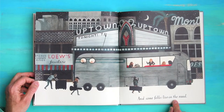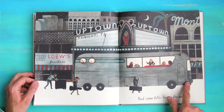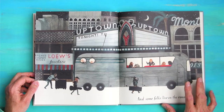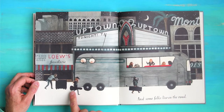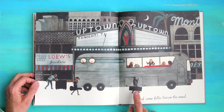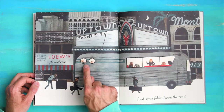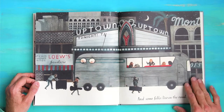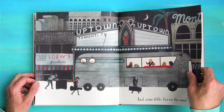And some folks live on the road. This long bus looks like it just got back from a trip or is about to leave on a trip. What do you think those are — instruments, maybe? Or clothing? I bet those are instruments. That looks like a guitar. Look at these kids, they're waving hi. Maybe it's a concert going on.